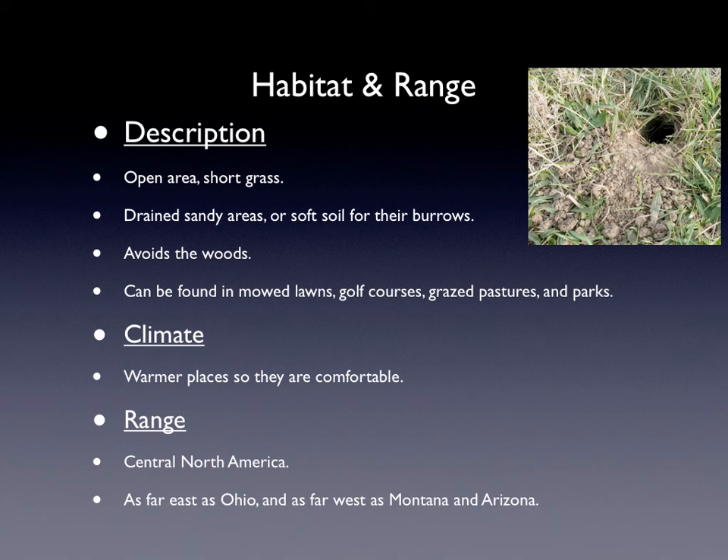They can also be found in mowed lawns, golf courses, grazed pastures, and parks. The climate is warmer places so they are very comfortable, because if it gets too cold then they just don't like it. And that's why they hibernate early.